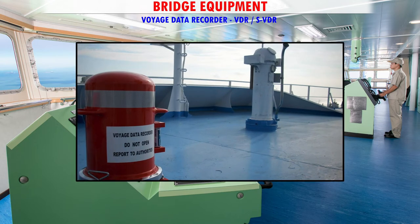This recording is recovered and made use of for investigation in the event of any accidents. It is the ship's black box, similar to one found on an airplane.